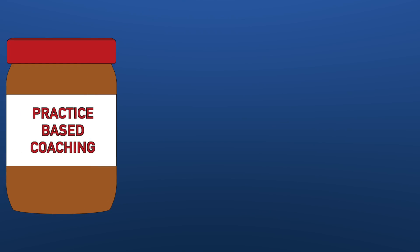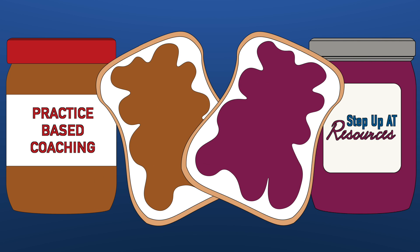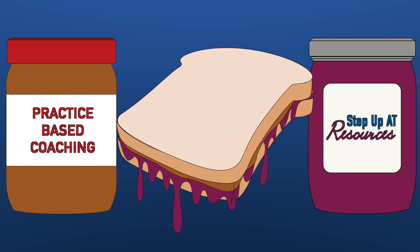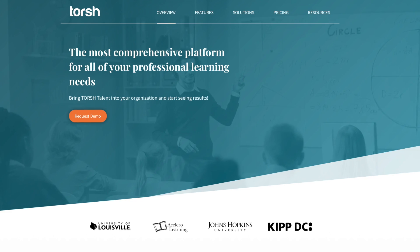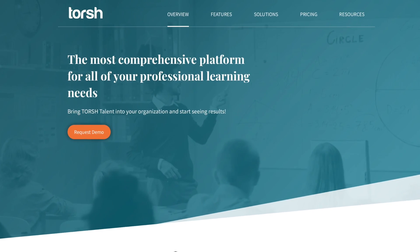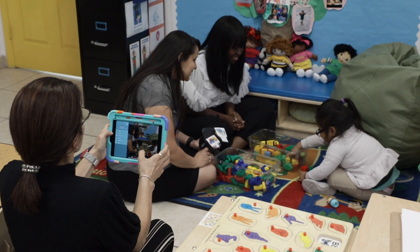Practice-based coaching and Step Up AT resources are like peanut butter and jelly — these two parts of the toolkit go together perfectly. Step Up AT has recently partnered with Today's One Room Schoolhouse, also known as Torch, to help maximize and streamline the coaching experience while providing easy access to those resources.